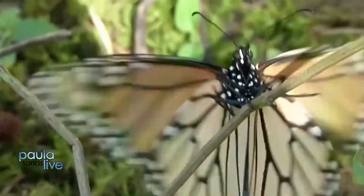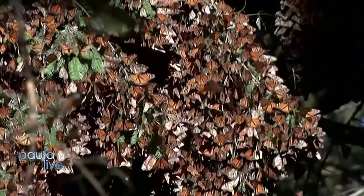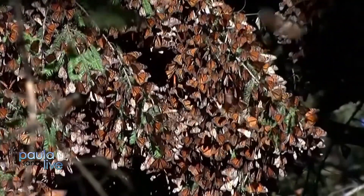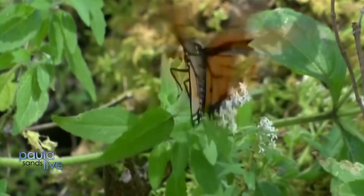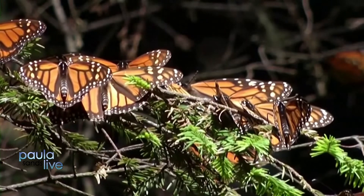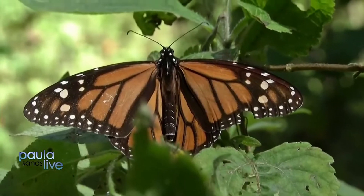Other factors include pesticides, which can definitely play a role, and monarchs have their own parasites that affect them. Of course, habitat loss is probably the biggest one, from deforestation to clearing areas for residential and agricultural use.